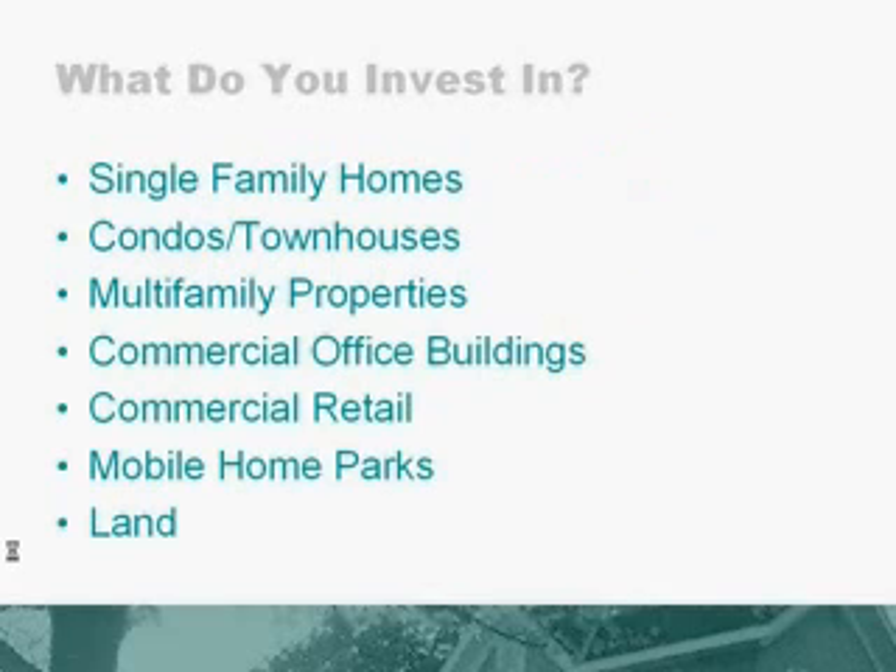So what do we invest in? We invest in single-family homes, condos, townhomes, multifamily apartment buildings, commercial office buildings, commercial retail such as strip shopping centers, mobile home parks, and land. And you have the opportunity to invest in one particular area or all of these areas, if you so choose.